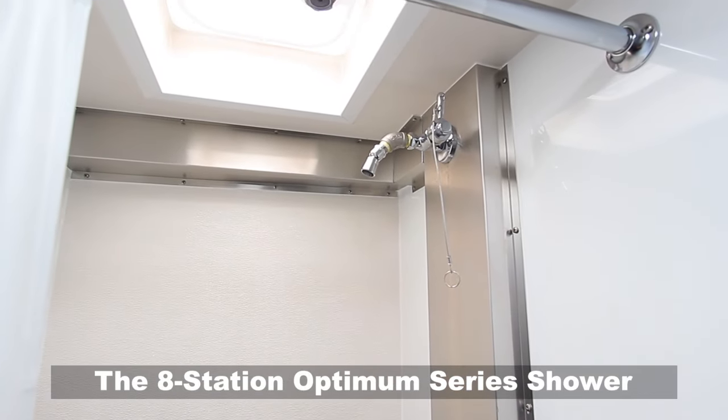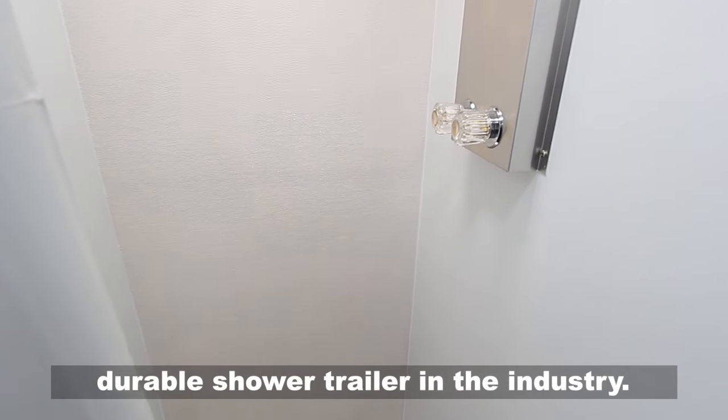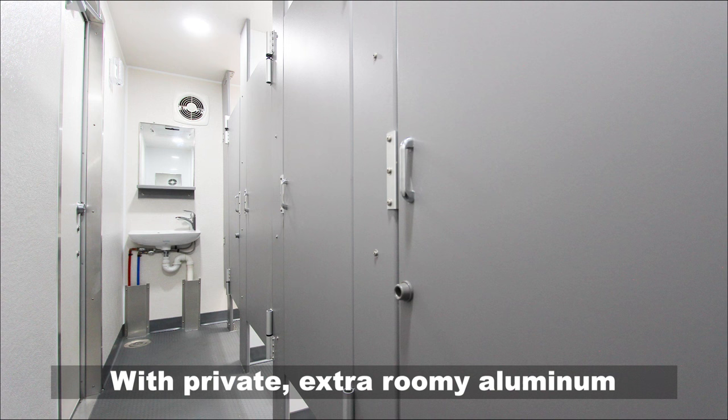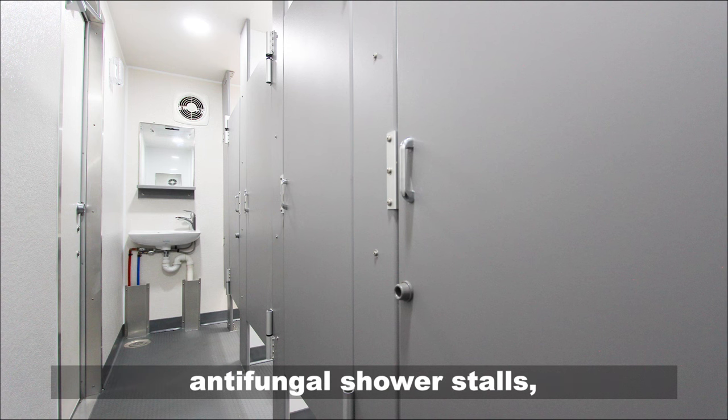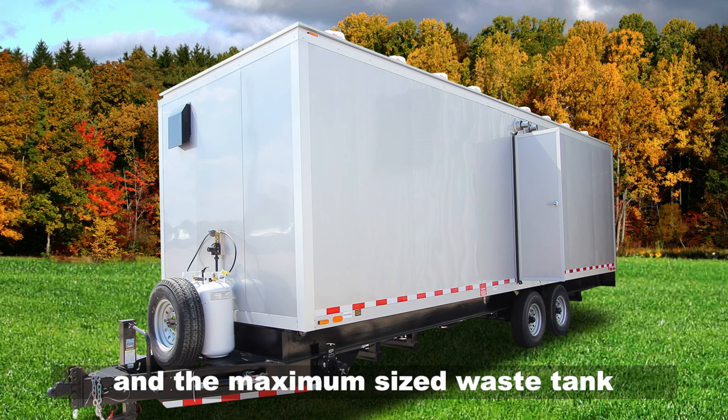The eight-station Optimum Series shower trailer is the most trusted, durable shower trailer in the industry. With private extra-roomy aluminum antifungal shower stalls, aluminum changing benches, and the maximum size waste tank.